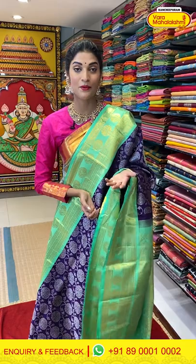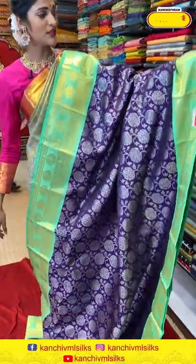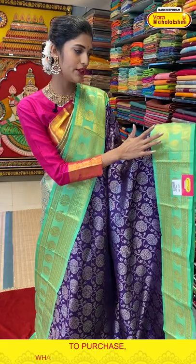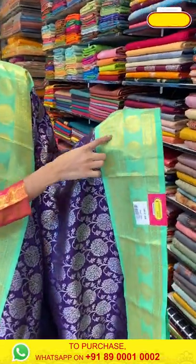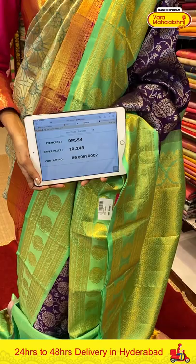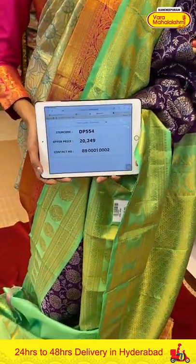Subscribe to our YouTube channel and click on the bell icon so that whenever we upload a new video you will get notified. Now let's move on to the next saree — it's a navy blue and light green combination. All over the body we have florals and leaves pattern in silver Zari weaving, with a unique bright green combination border with florals and peacock butties. The pallu is a brocade pallu in gold Zari weaving with a contrasting blouse. Saree item code is DP554, offer price is Rs. 20,249.